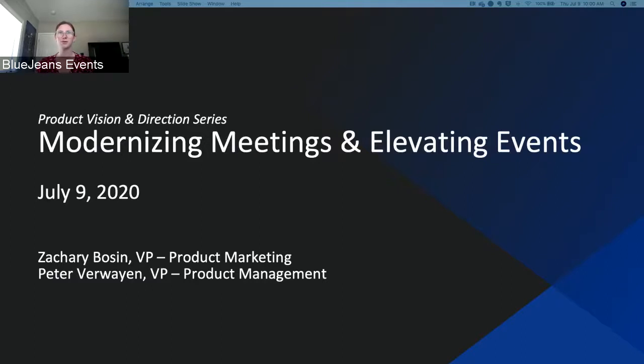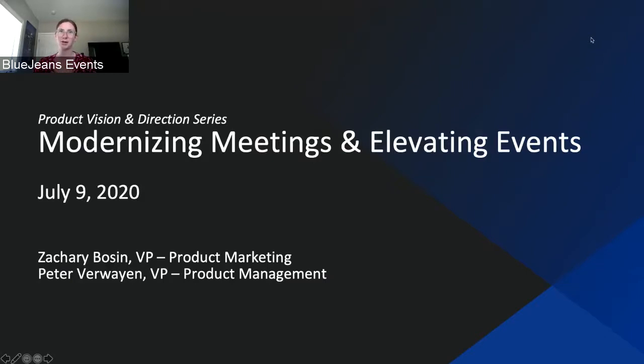Hi everyone, welcome to our webinar, BlueJeans Product Vision and Direction: Elevating Events and Modernizing Meetings. My name is Maggie Bliss and I will be your moderator this morning. Today I am joined by Peter Verwain, our VP of Product Management, and Zach Bozen, the VP of Product Marketing and Communications.